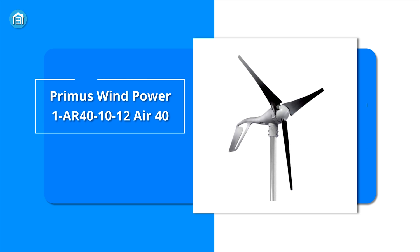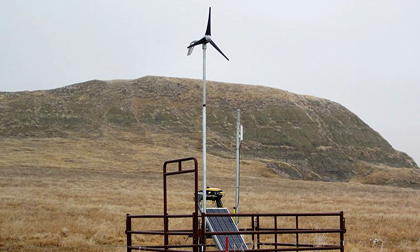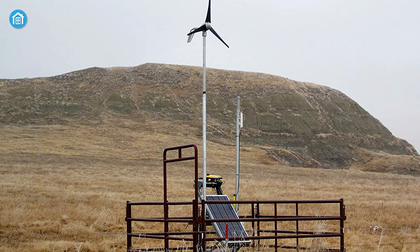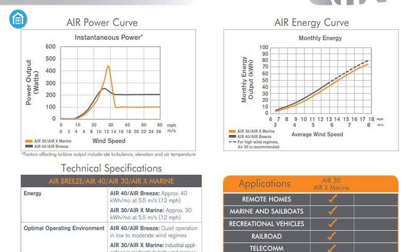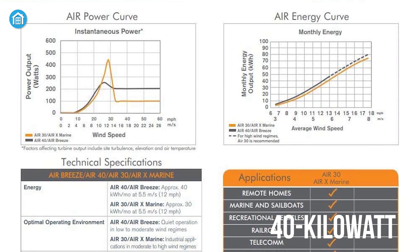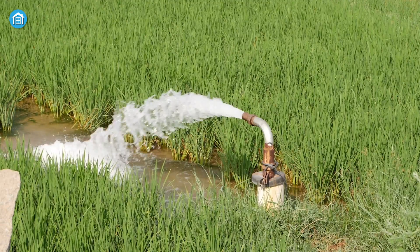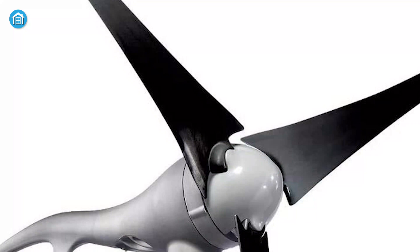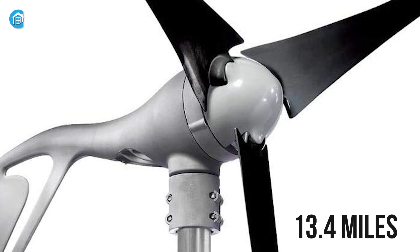Up next, we have the Primus Air 40, which can deliver excellent performance and high wind protection without any mechanical braking. This machine can generate 40 kilowatt hours of energy every month from a wide array of wind speeds, making it suitable for telecom, water pumping, and other applications. Its blades are designed for quieter operation even at 13.4 miles per hour.